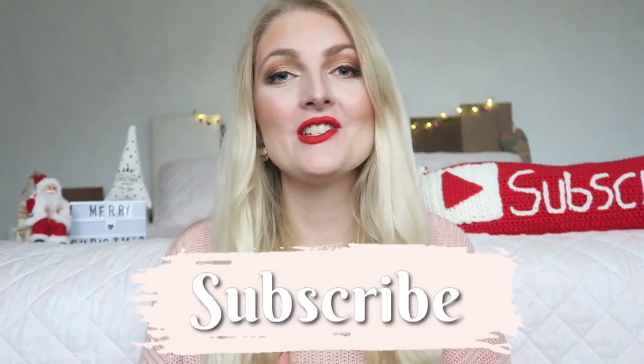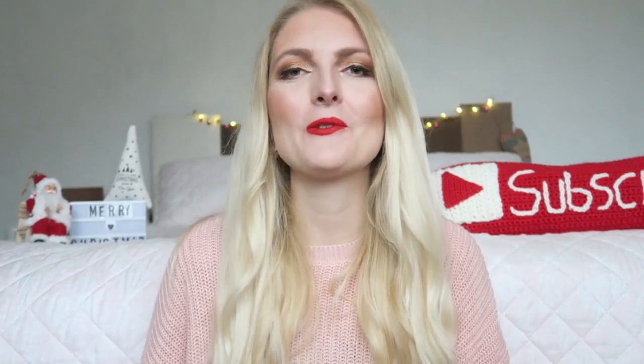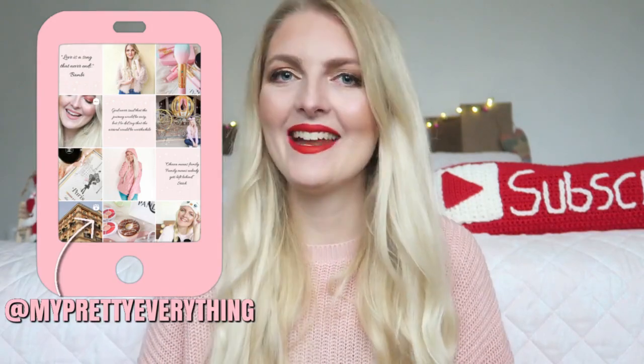If you're new here on my channel, I'm a Dutch girl living in Marvis, Turkey, and I make a lot of beauty-related videos, vlogs, lifestyle, and fashion. If you like that, make sure you subscribe, and you can also follow me on Instagram. Now let's get started!